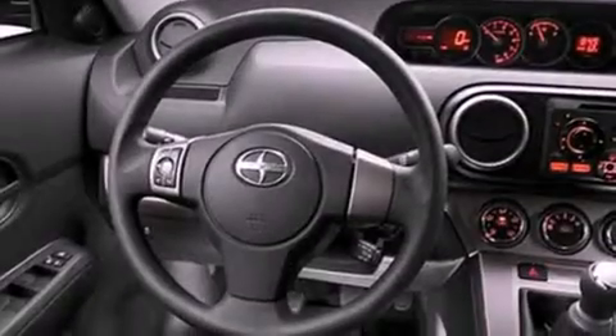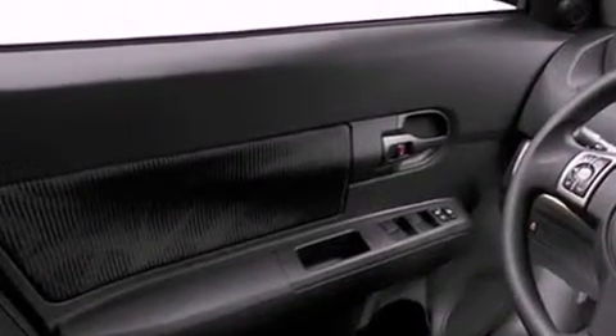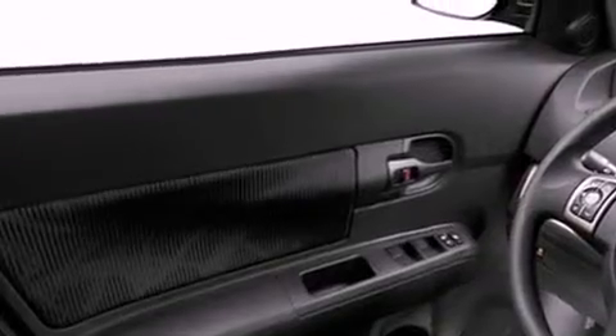Features include a low tire pressure indicator, traction control and stability control systems, cruise control, privacy glass, an anti-lock braking system, ISOFIX child safety seat anchors, a first aid kit, rear seat childproof door locks, air conditioning, and satellite radio.